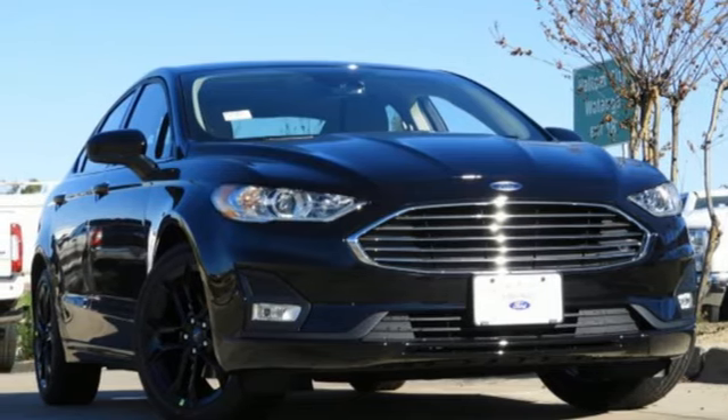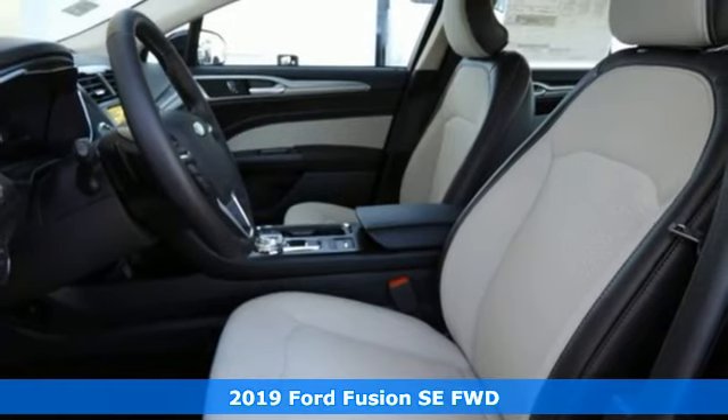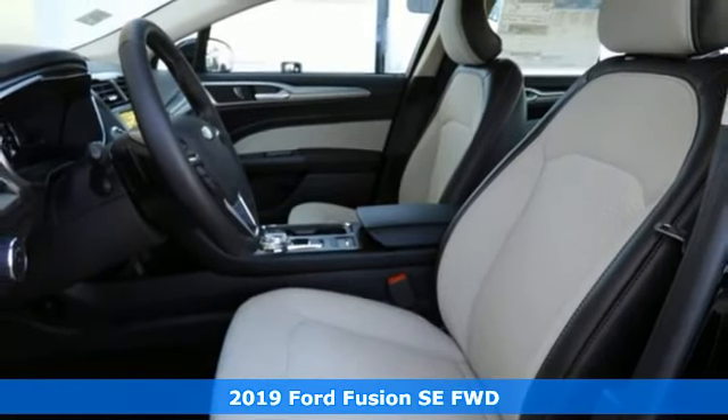Here's a new 2019 Ford Fusion. Ford, where tradition meets innovation. Plus, it offers an exciting list of features.